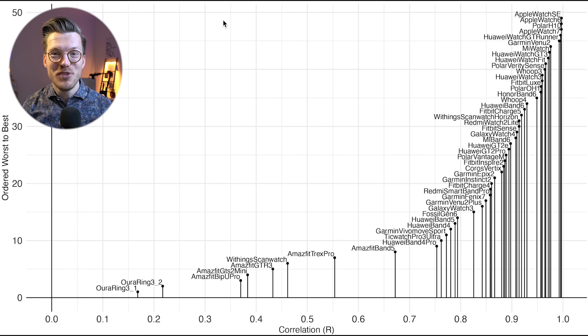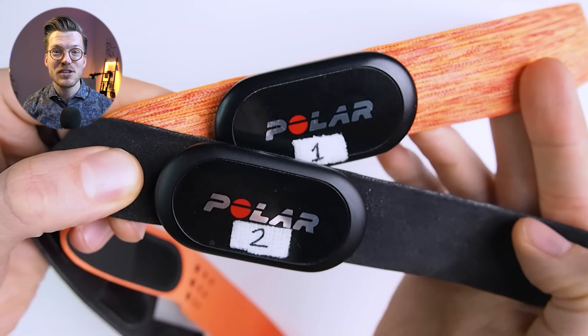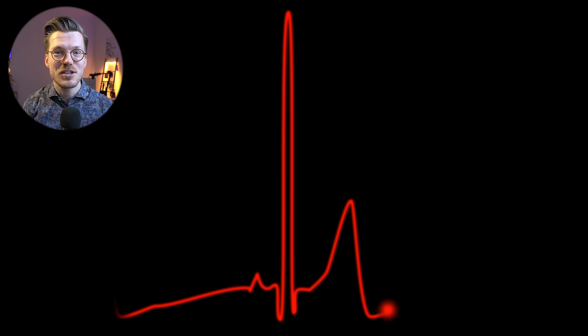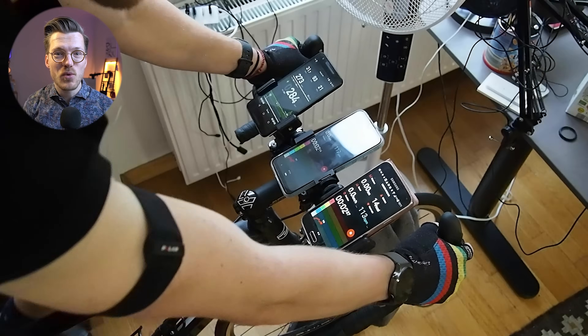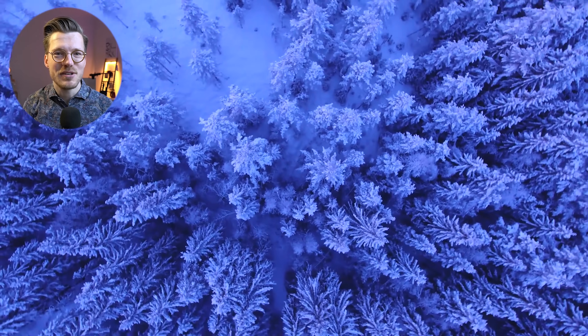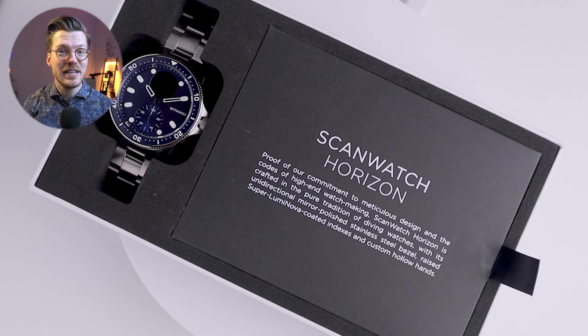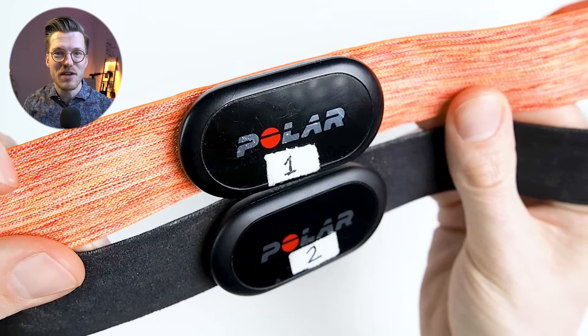Let me start by giving a brief description of the experimental setup. I'll compare all the smartwatches to an electrocardiogram or ECG chest strap. An ECG chest strap can actually record the heart's electrical activity using electrocardiography and this is generally the most accurate way of recording your heart rate. There are one or two situations where chest straps struggle like extremely low temperatures but overall this method is super accurate. Specifically I use the Polar H10 ECG chest strap in all my testing.